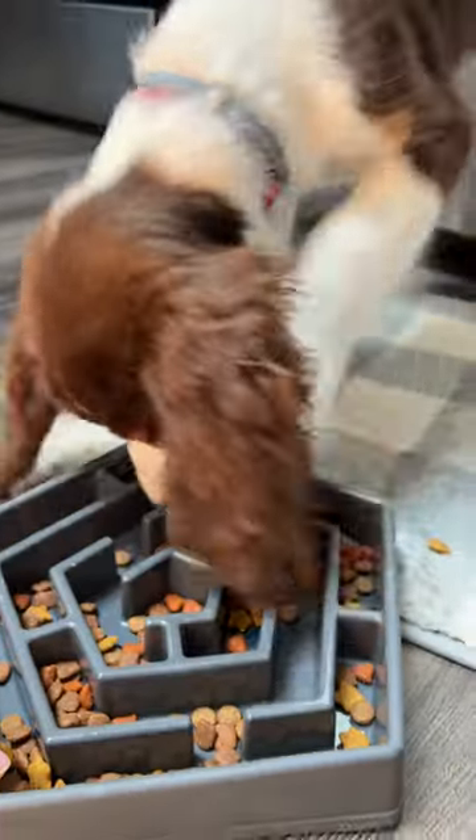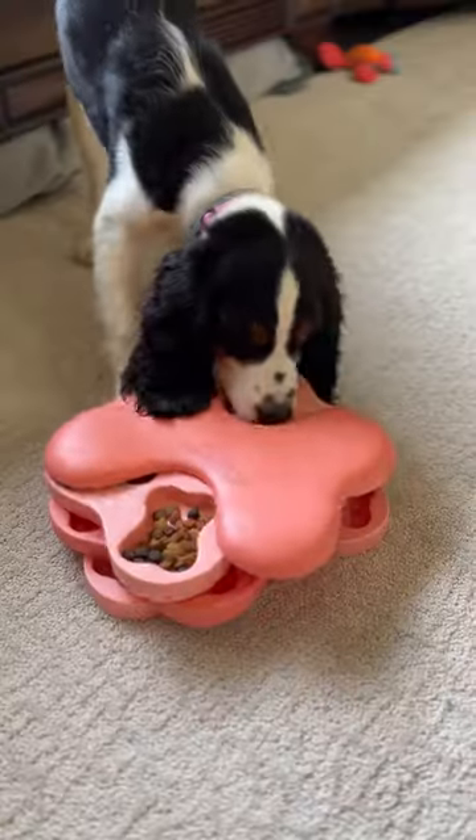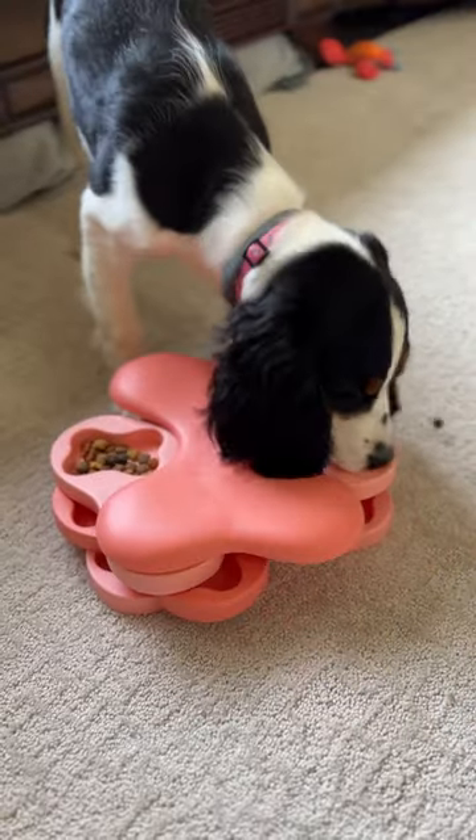Puzzle feeders versus slow feeders. Slow feeders tend to have a series of blockades for your dog to get around while eating, forcing them to slow down. Puzzle feeders typically require a dog to get through a series of tasks to uncover their food, making them think and innovate while eating.